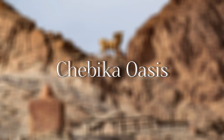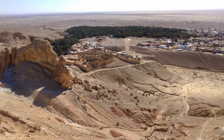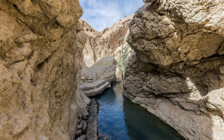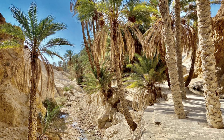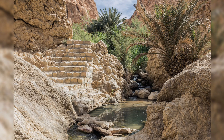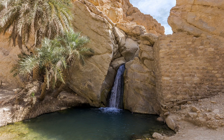Chebika Oasis — close to the town of Tamerza in the Jerid region of southwest Tunisia, it is a small mountain oasis town surrounded by a dry and arid desert region just north of the salt lakes. It lies just a couple of miles from the border with Algeria. Chebika receives plenty of tourists to see the impressive collection of rock formations, waterfalls, and steep and narrow gorges.